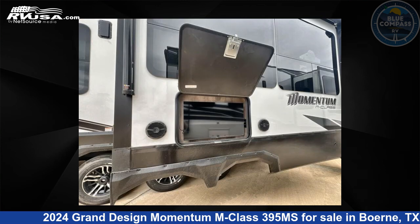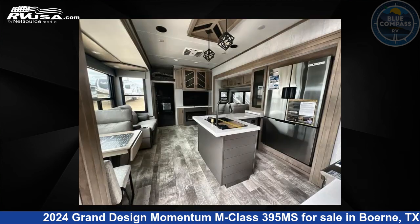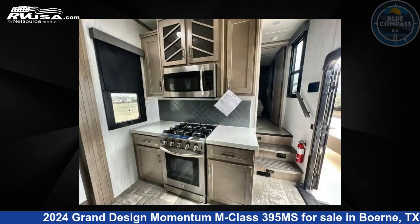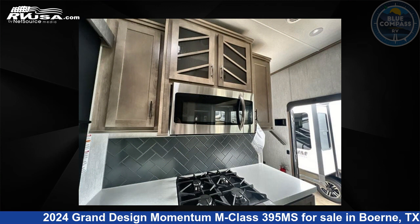The floor plan layout of this toy hauler features front bedroom, loft, and two entry/exit doors. Remember this is an AI-generated video of one of thousands of classified listings on RVUSA.com. If you're interested in this unit, visit the link in the video description to view more photos and the current price, or reach out to the seller.